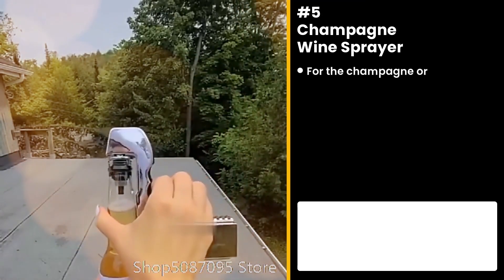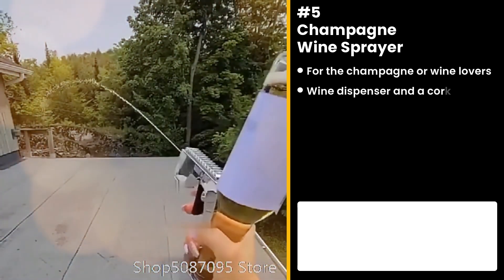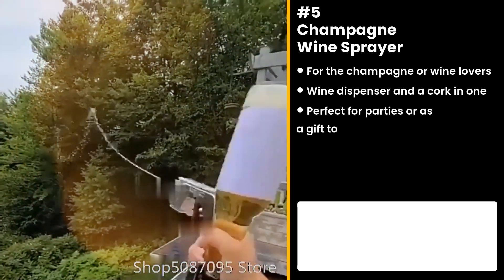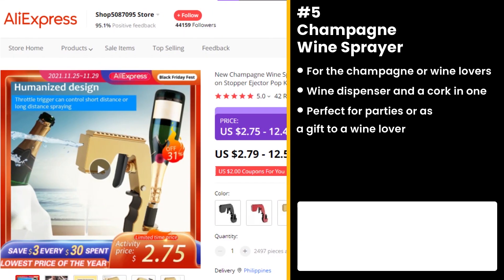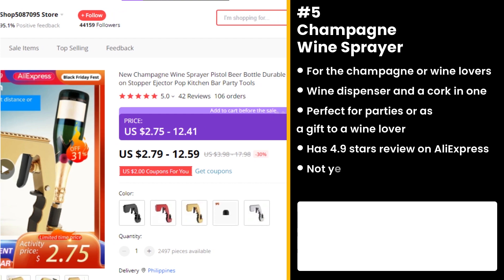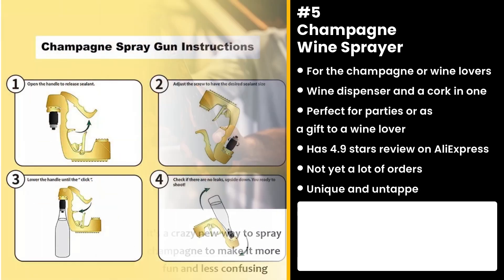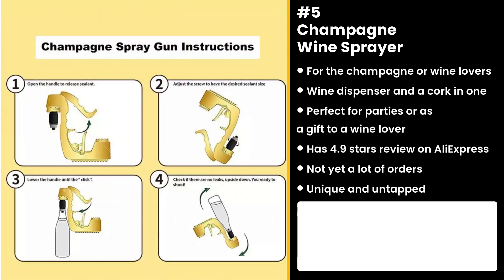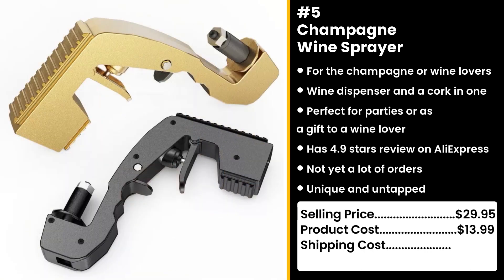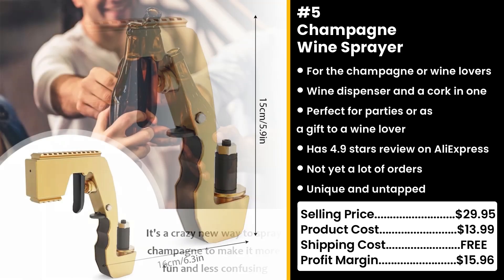The next product is for champagne or wine lovers: the Champagne Wine Sprayer. It's a wine dispenser that can be used as a cork. It's made of food-grade safe ABS rubber, perfect for parties or as a gift to a wine lover. It has almost perfect 4.9 stars on AliExpress and not yet a lot of orders. This product is unique and untapped, so you can take advantage of this. Wouldn't it be so fun to spray champagne on your friends on New Year's? You could sell this for $29.95, while the product costs only $13.99. Shipping is free, so you're looking at a very good profit margin of $15.96.